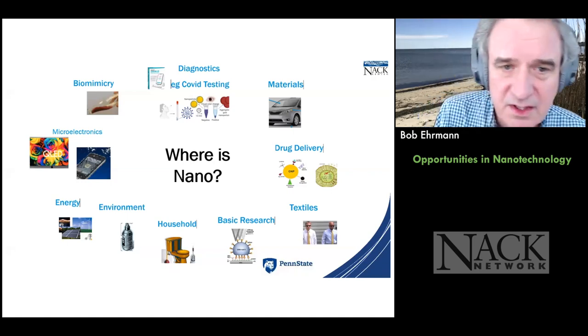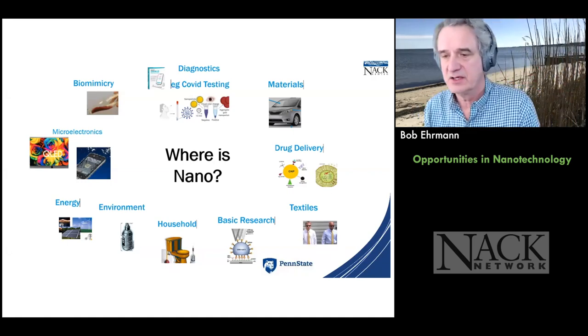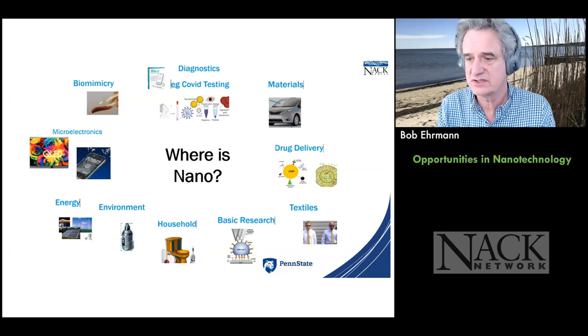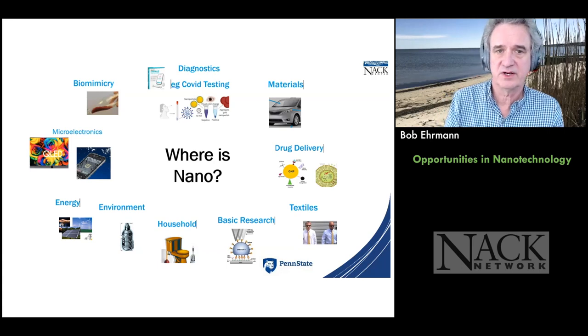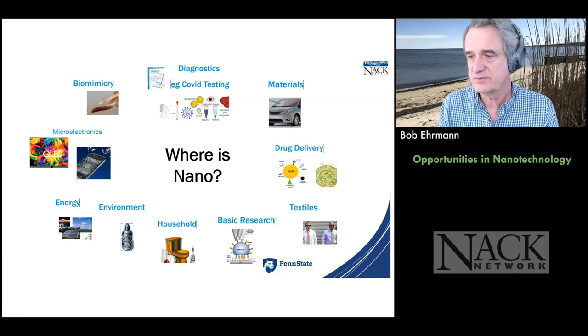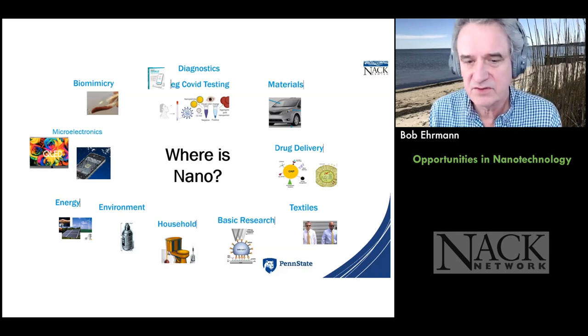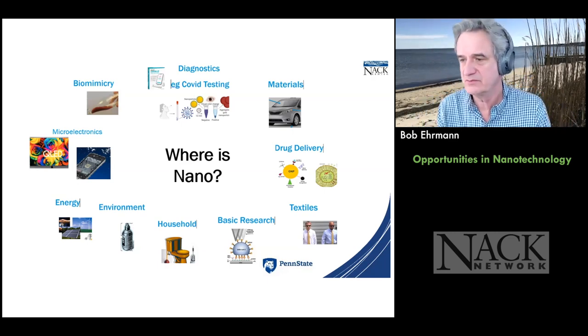I took a few moments this week to look at the areas we talked about in the first five sessions and created a mural of where nanotechnology is. We talked about diagnostics in COVID testing and materials — Peter shared about materials in cars. Tarsh and Jared shared about drug delivery. And no, COVID is not the only place this is happening — drug delivery, textiles, hydrophobic clothing, basic research including SPM — it's all over the place.